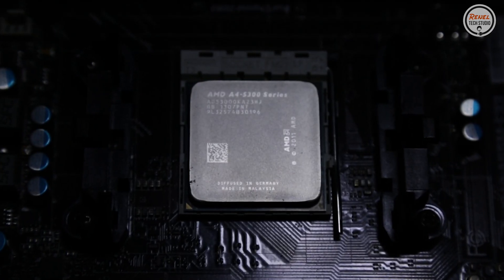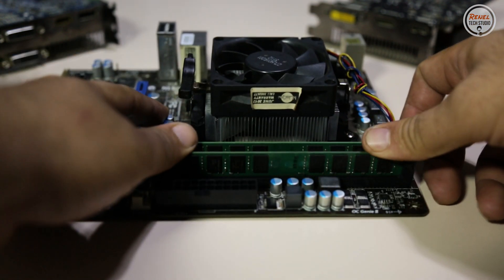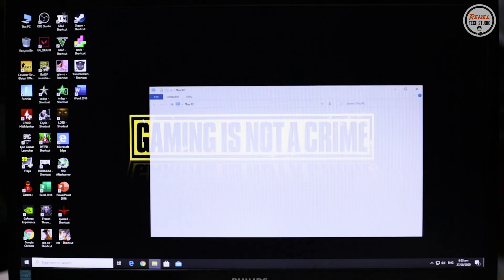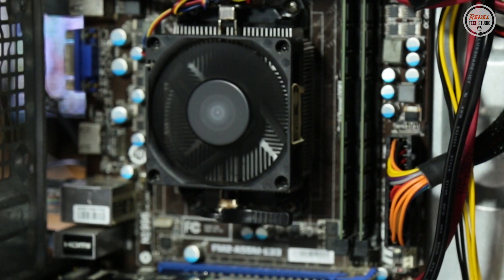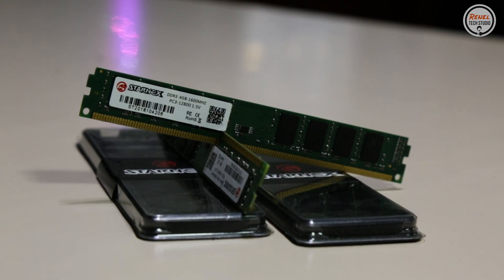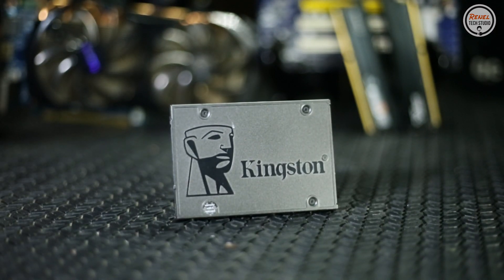In conclusion, this APU may not be significant in some parts of the world, especially in first-world countries. However, here in the Philippines, it can still be worth keeping for common tasks like internet browsing, word processing, and low-spec gaming — due to our budget-conscious mindset. If it's usable, use it. I advise installing at least 8GB of RAM total — 2GB for the integrated graphics and 6GB for system memory — along with an SSD for fast booting and Windows navigation.